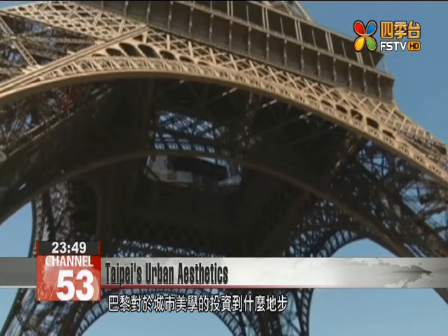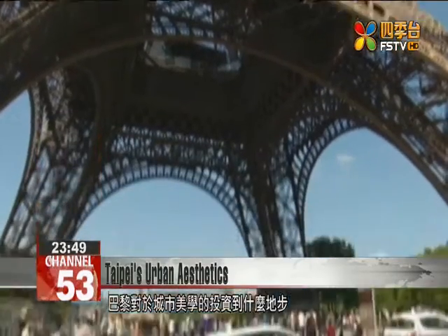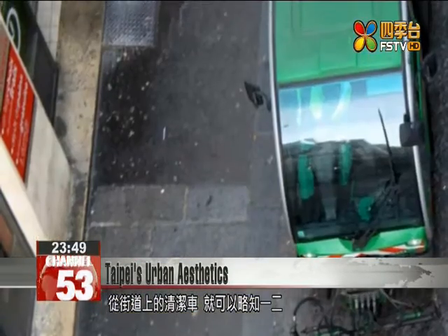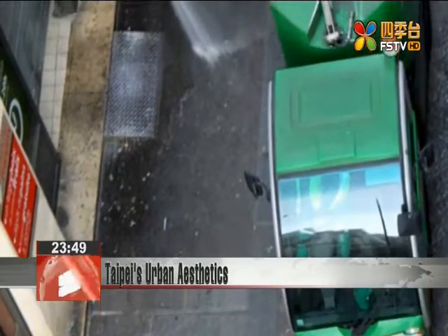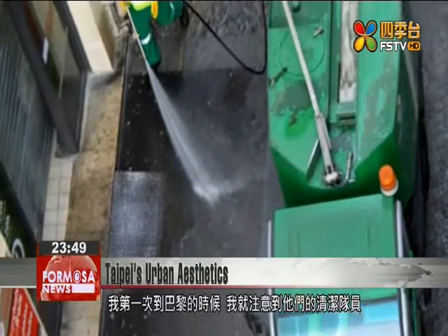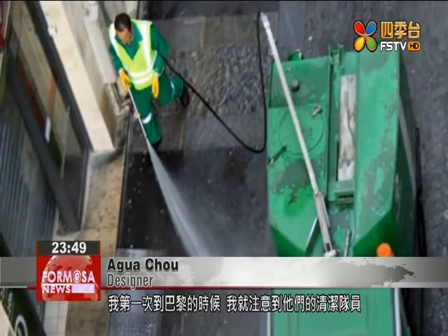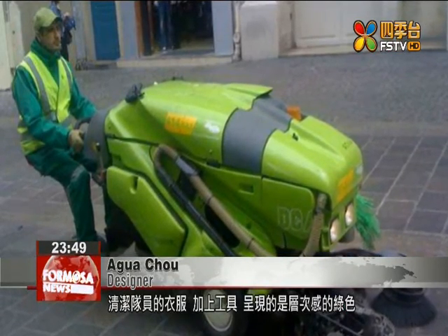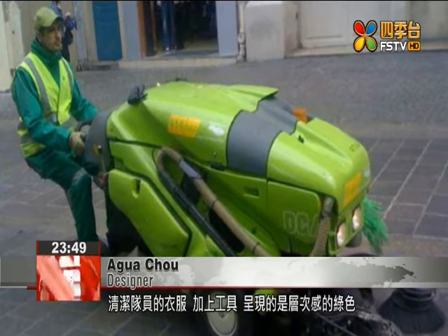You can get an idea of the extent to which Paris has invested in its urban aesthetics just by looking at a cleaning truck on one of the city's streets. During my first trip to Paris, I couldn't help but notice that the uniforms and tools of the city's cleaning crews together made up a gradient pattern of shades of green. I think that you can discern a country's approach to governance in such details.